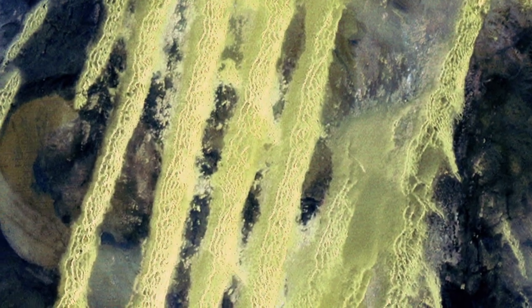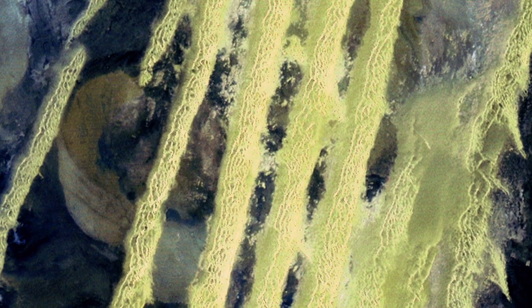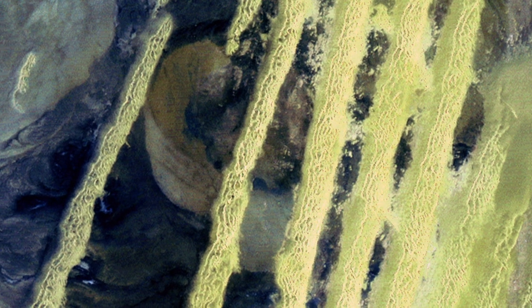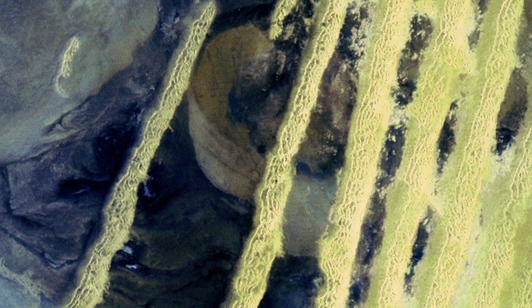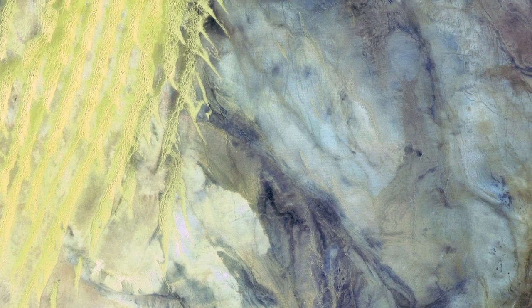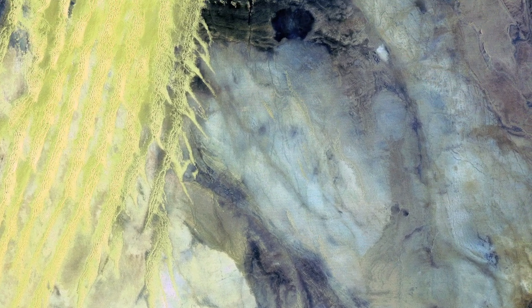In this area of ever-shifting sand, one of several in the Sahara, individual dunes often surpass 500 meters — nearly a third of a mile — in both width and height. The light blue areas in the image are salt crusts left behind from the evaporation of the valley's water.